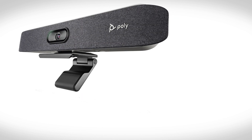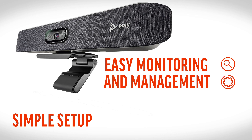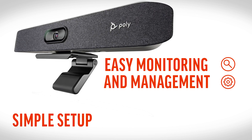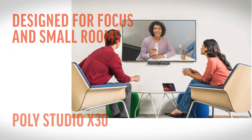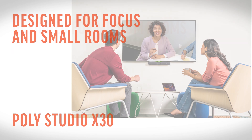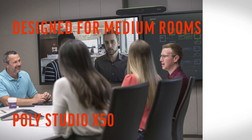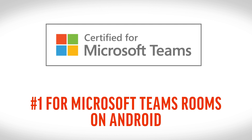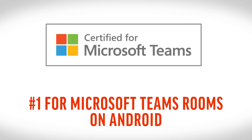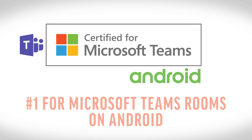The all-in-one form factor provides a simple setup, easy monitoring and management via both Microsoft Teams Admin Center and PolyLens Cloud. The PolyStudio X30 is designed for focus and small meeting rooms, with the PolyStudio X50 satisfying the needs of medium spaces. The PolyStudio X family of video bars are the number one choice for Microsoft Teams rooms on Android, used in thousands of meeting rooms across the globe.